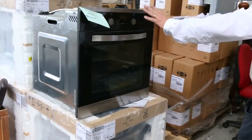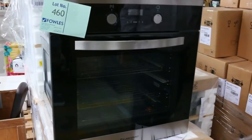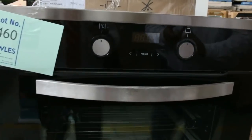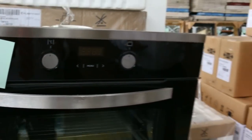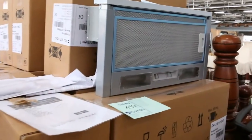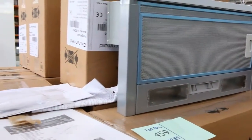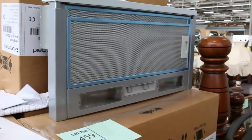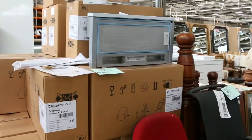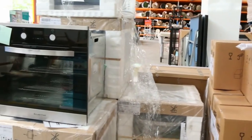We've got some more appliances on this side — these are the cooking packages, the clean-made packages. We do sell these individually, but the real saving is in the package. You get the oven, the range hood and a cooktop for $899. They're still in the stores for about $1,500 — it's the cheapest we could find them anywhere in the bigger stores.